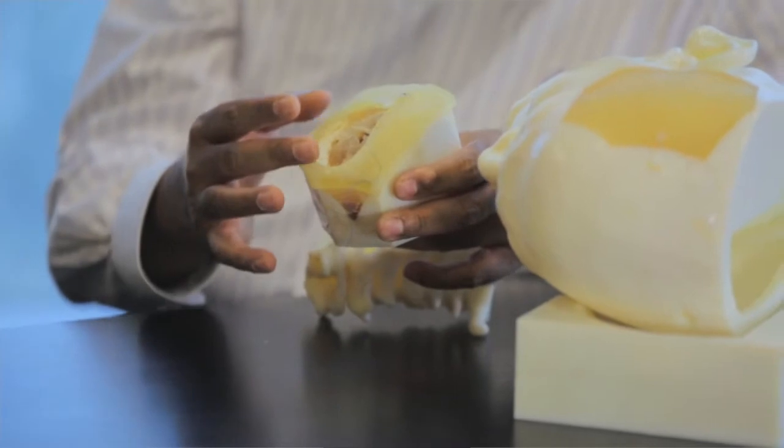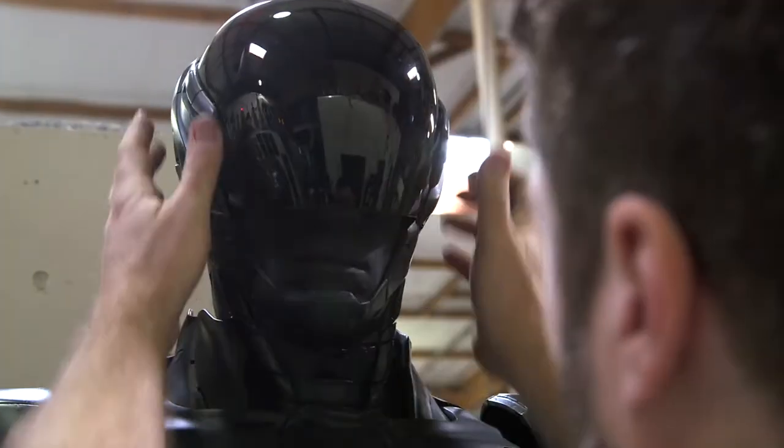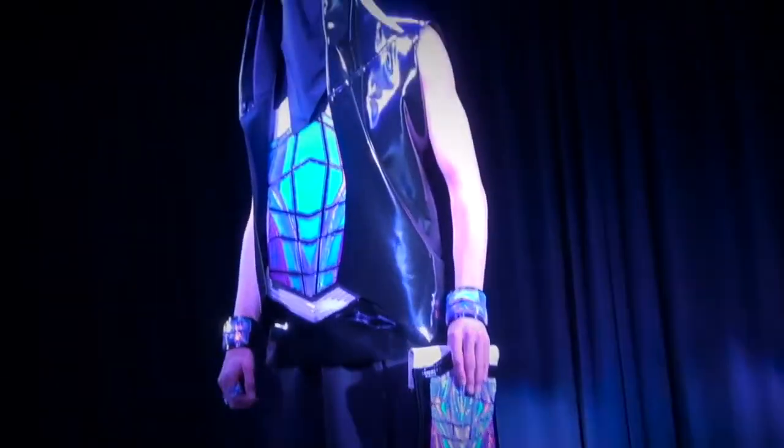Researchers have new methods of saving lives. PolyJet is reshaping industries like film, fashion, and medicine. It's helping people with great ideas improve the future.